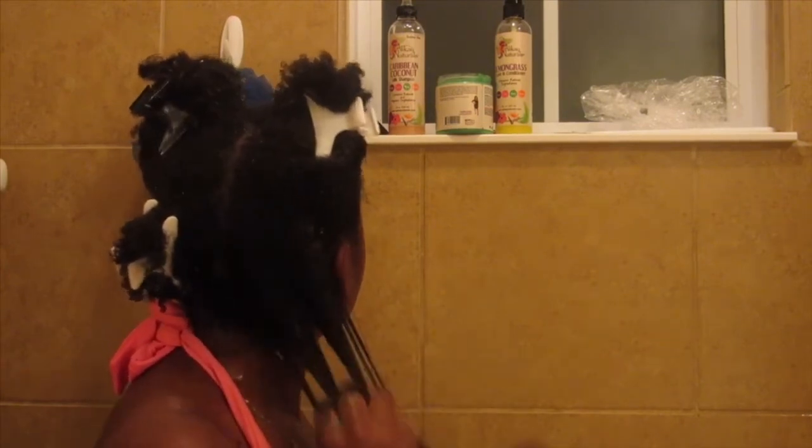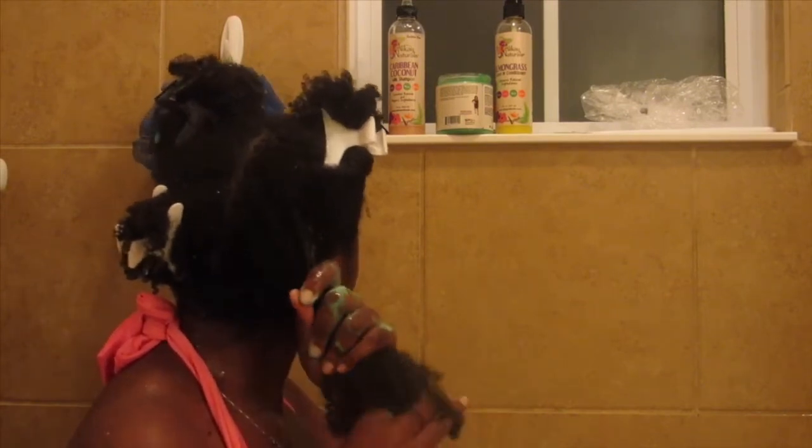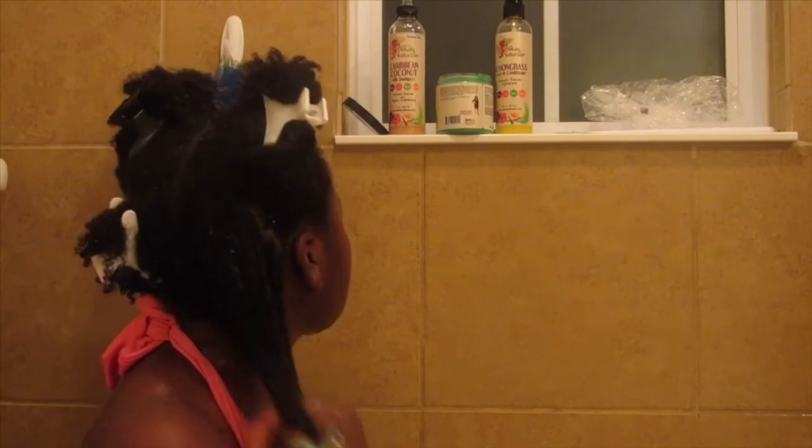Once I finish finger detangling, I go in with the comb, detangle with the comb, then finger detangle again, twist it up, and put my shower cap on for about 30 or more minutes — just depending on what I'm doing or where I'm going. I'll come back and show you guys after I take off the shower cap, but for now just enjoy some music.